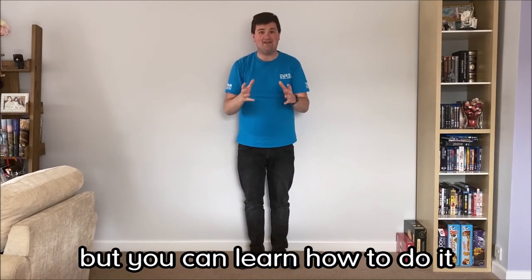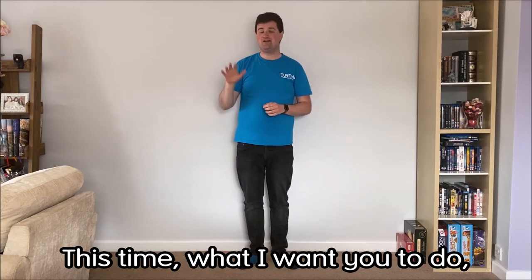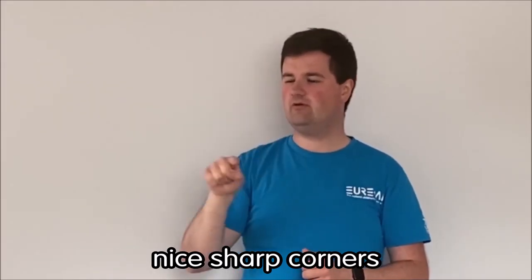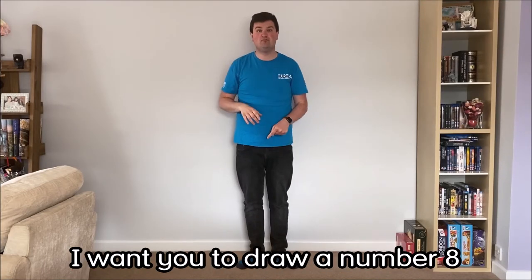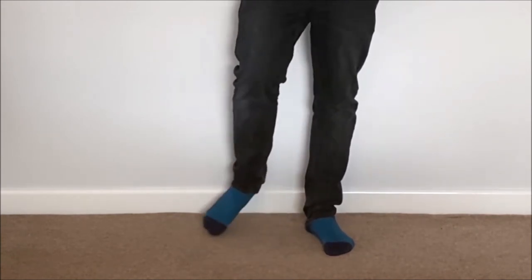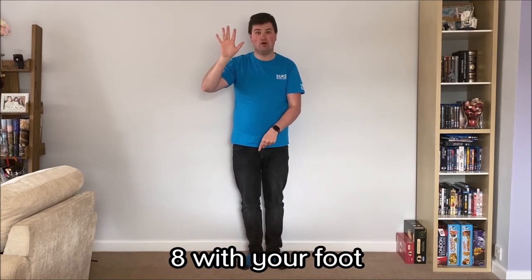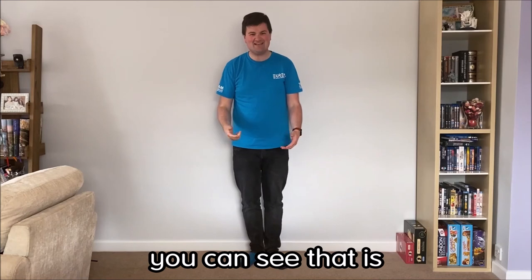Let's push those limits one last time. With your right hand, draw a square in the air — nice and big, nice sharp corners. Once you've got that, you can stop. With your right foot, draw a number eight on the floor. Feel free to sit down if you need to. Nice big number eight. Once you've got used to that, let's do both at the same time — square with your hand, eight with your foot. Both your right hand and your right foot. Let's go.